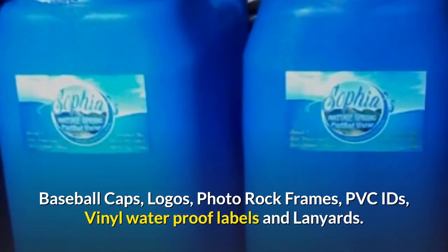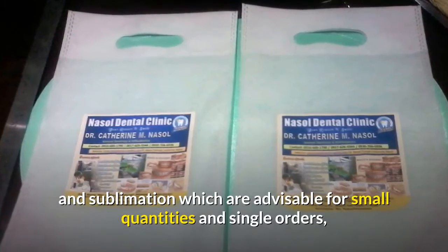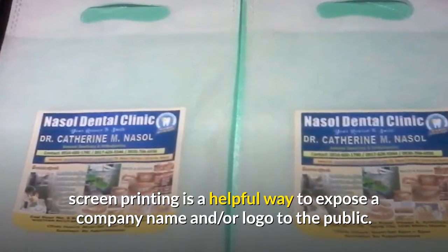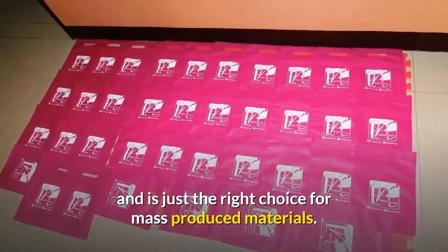As compared to digital heat transfer processes such as vinyl and sublimation, which are advisable for small quantities and single orders, screen printing is a helpful way to expose a company name and/or logo to the public. It is the most cost-effective way of exposure and is just the right choice for mass-produced materials.